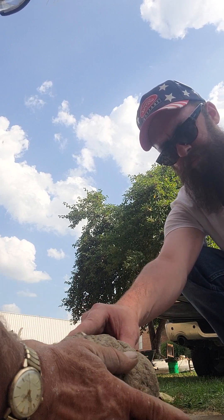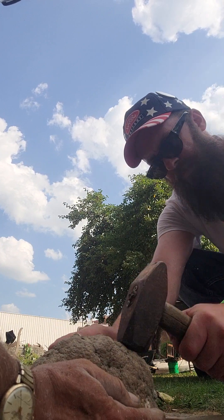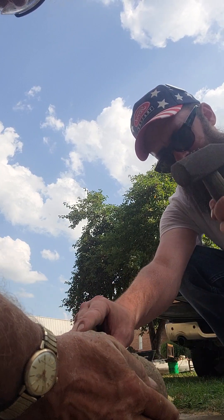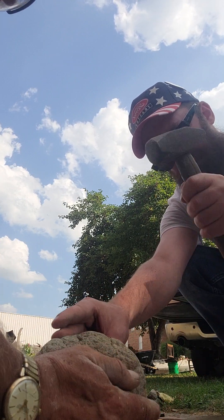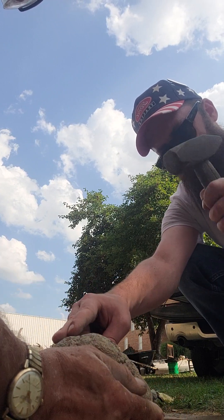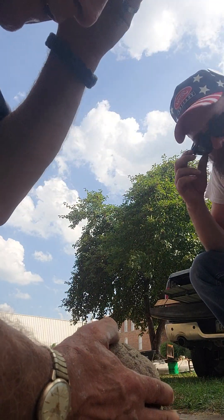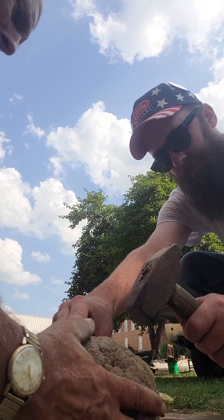Now we'll switch hammers. Get the bigger one out. Same thing. So you see, this is how I do it a lot when I'm by myself — I'll put it between my legs and then start hitting it, just keep working it all the way around like that. It's actually like a citrine color in there. So we're making progress.